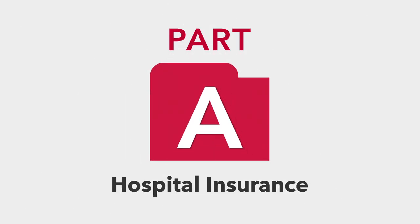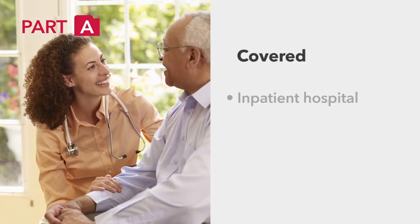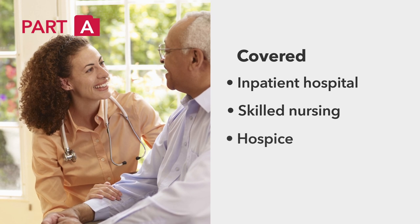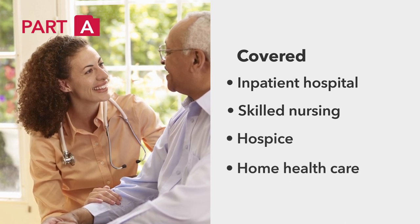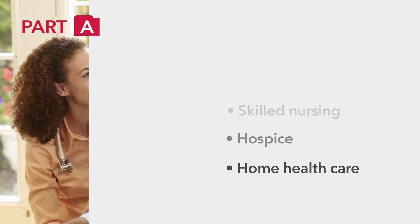Let's look at Part A first. Part A is hospital insurance and provides coverage for inpatient hospital, skilled nursing, hospice, and home health care. Services not covered under Part A include custodial care and long-term care.